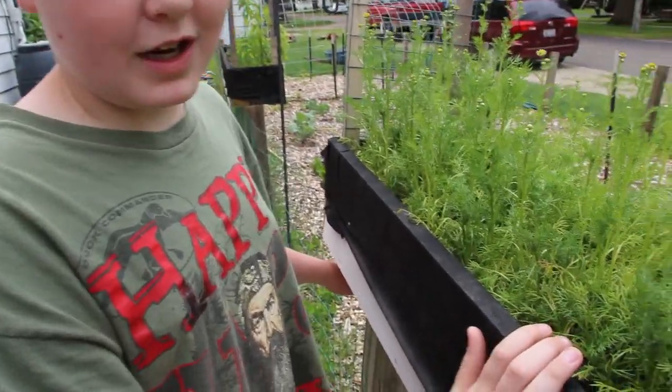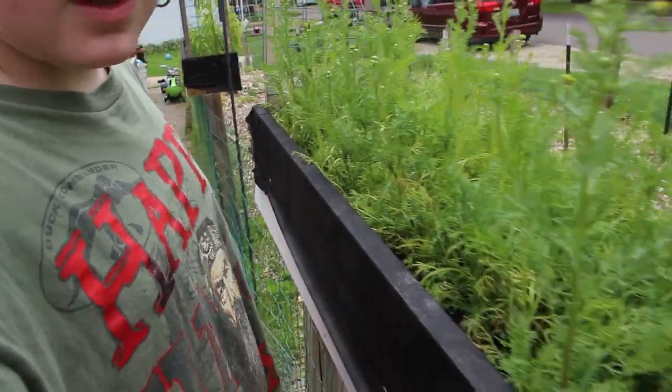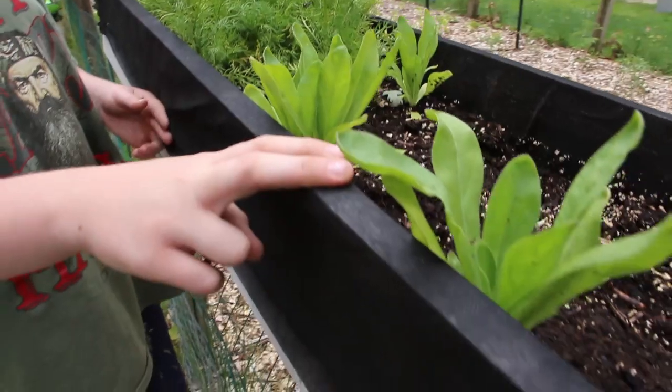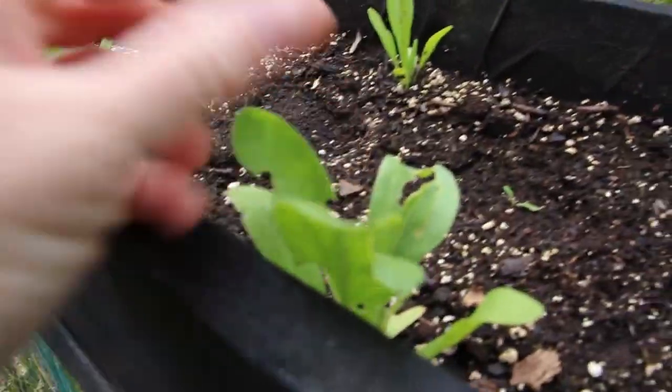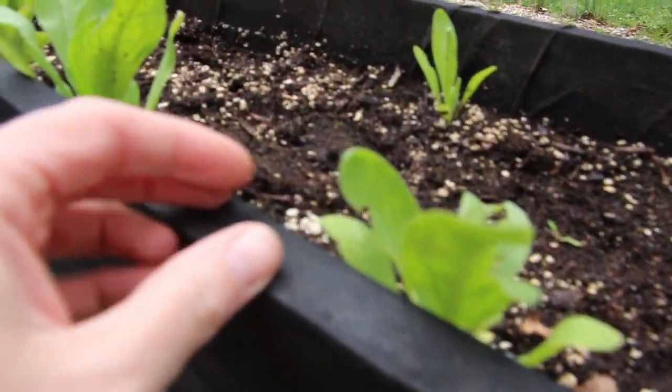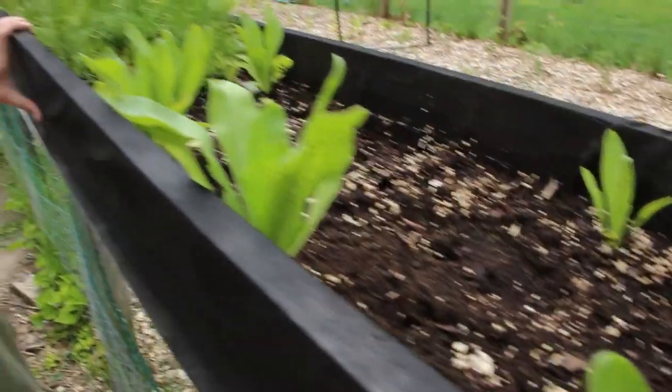The St. John's wort are a little dehydrated and unfortunately these plants have been being attacked by bugs for quite a while. But we'll treat this — we'll get some DE in here and it'll be just fine.